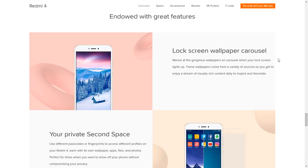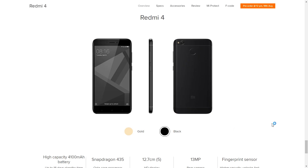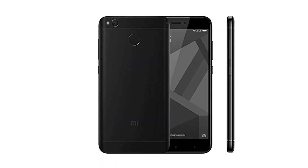Nevertheless, Xiaomi has succeeded in giving nightmares to Samsung in the budget range, and at this stage one can safely say that it's hard to go wrong with Xiaomi.